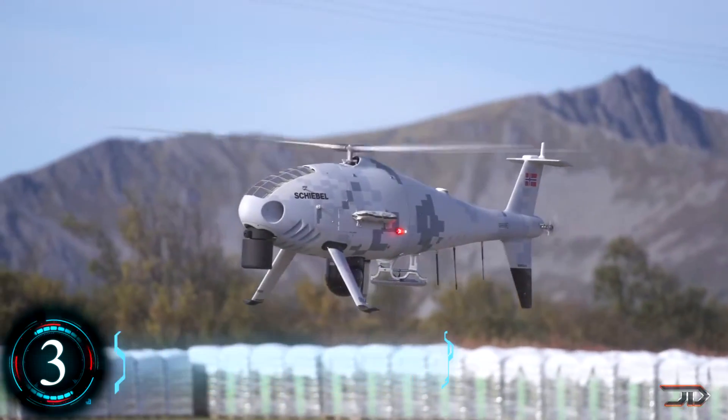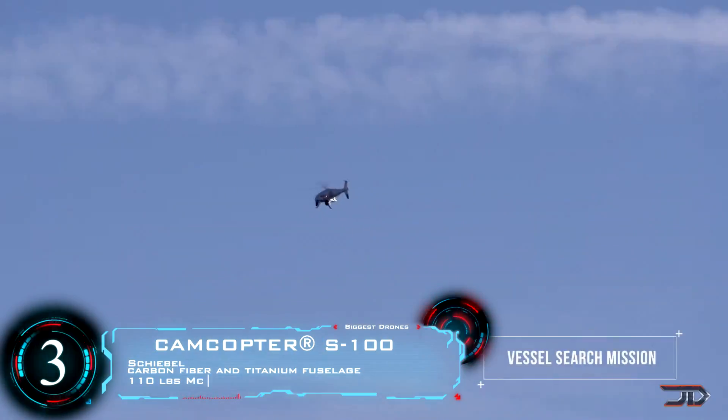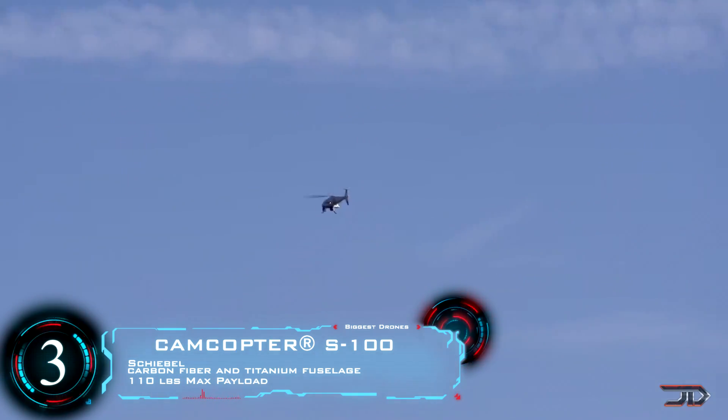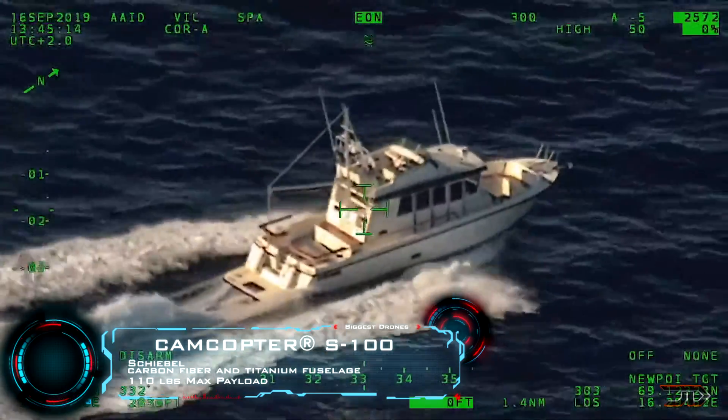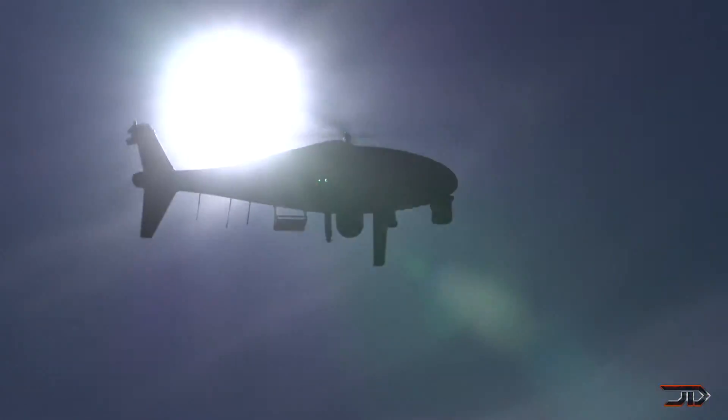At number 3, the S100. Another very large craft stems from Schiebel, and this one's a step up from the SDO. It can carry up to 75 pounds, has a 6 hour flight time, and a staggering 136 mile per hour top speed.